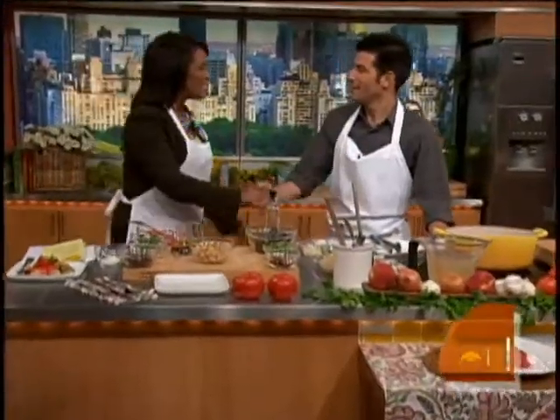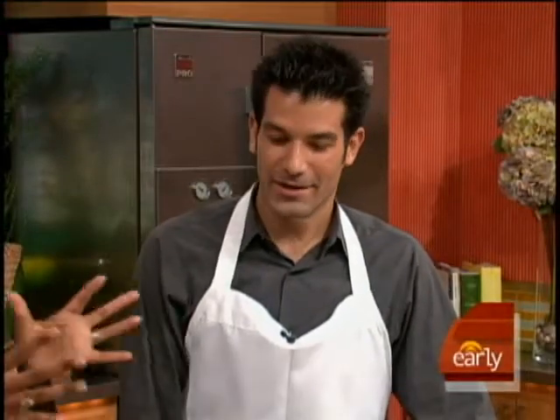Chef George Mendez, welcome. Thank you, Debbie. So glad to have you here. I'm glad to be here, and it smells good already. So let's tell everybody, what are we cooking today?